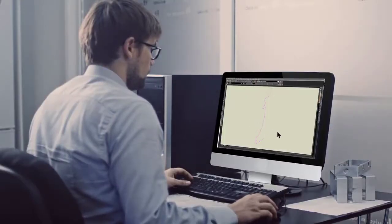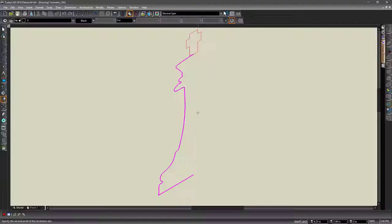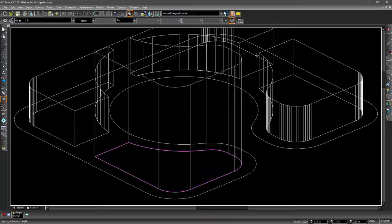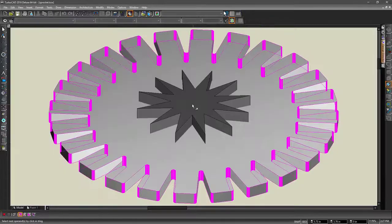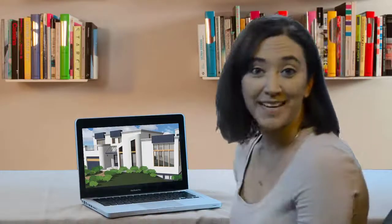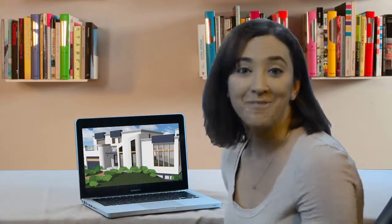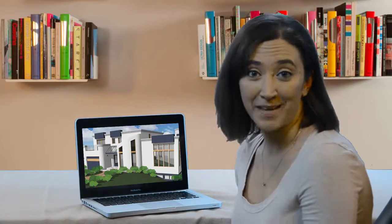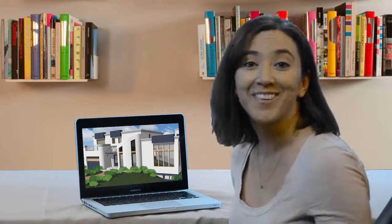TurboCAD has mechanical tools tailored to engineers like Revolve, Extrude, and Boolean operations. I was able to use TurboCAD here at home, at work, and even out in the field. That's because when I bought TurboCAD, I was able to make a second copy for my laptop so that I could use TurboCAD anywhere.